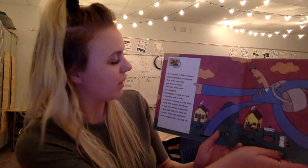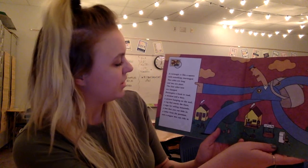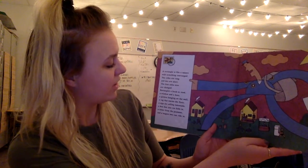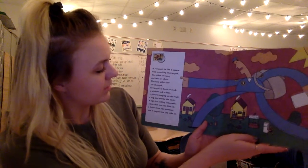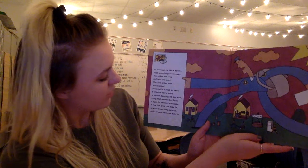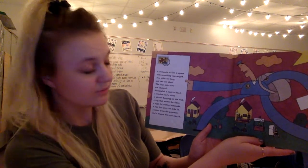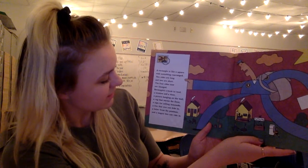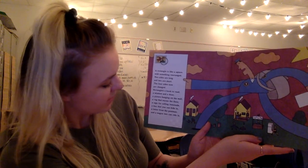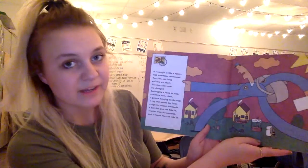A rectangle is like a square with something rearranged — two sides are long and two are short, the four sides now are changed. A rectangle is a book to read, a window and a door, a picture hanging on the wall, a rug that warms the floor, a sign for selling lemonade, a box that you can hide in, a letter from your postman, and a wagon two can ride in.